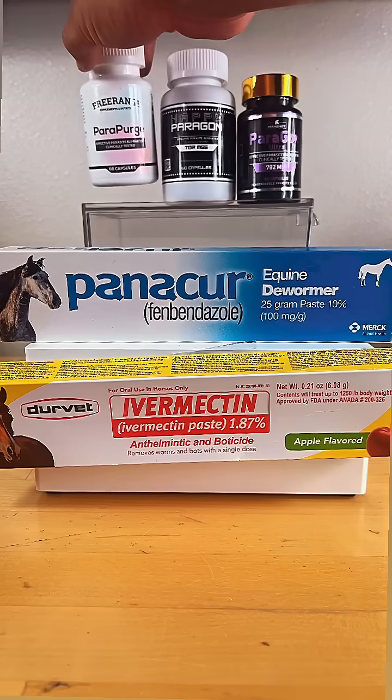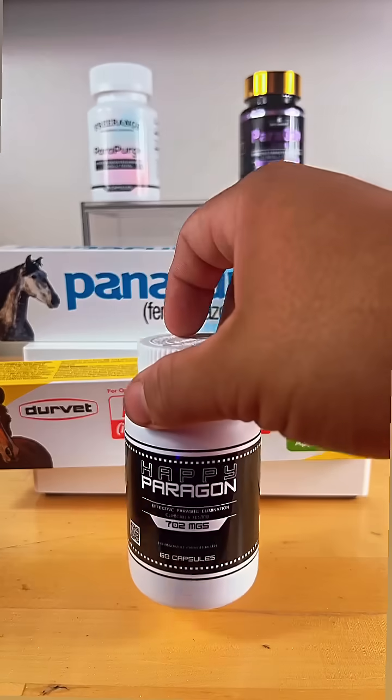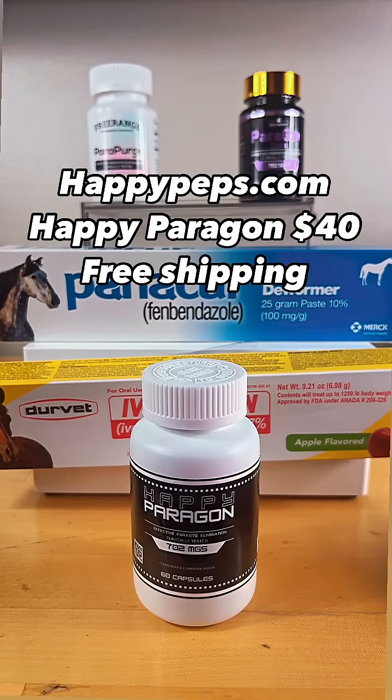Last but not least, we have Happy Paragon. Another one you can find online — the website has COA testing, but it's going to be half the cost of those other guys. I know a lot of you are more interested in this one because of the cost. It has no fillers, has COA testing, and it's a good product.